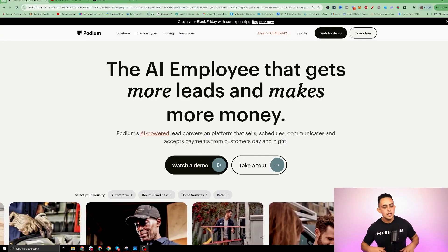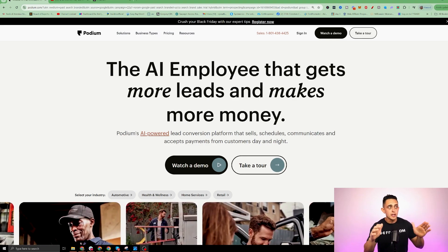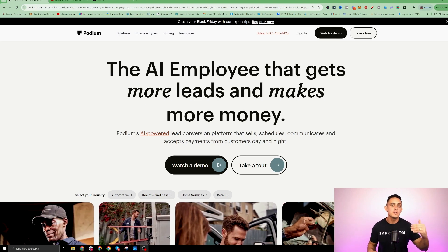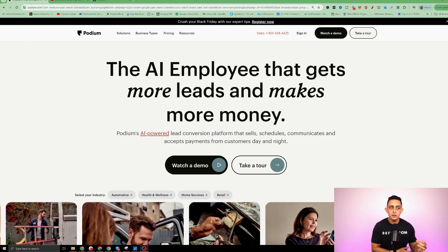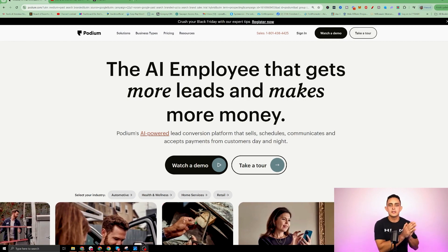Basically in this video, I'm going to show you how to clone this website. This company does millions of dollars per day using AI. They are a service that provides AI services to local businesses to help them get more leads and sales.